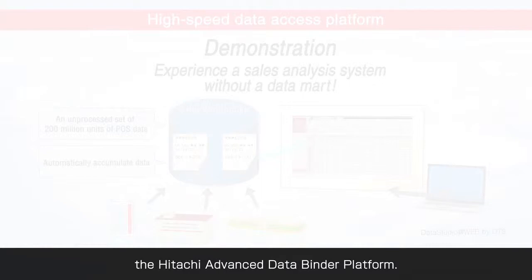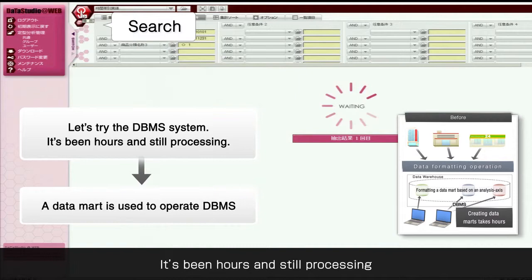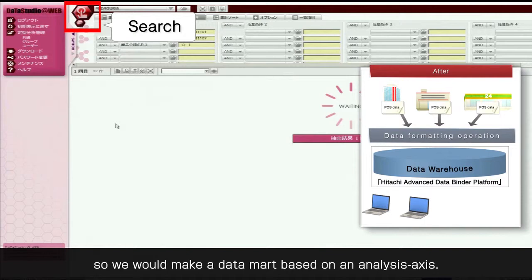First, let's try the conventional DBMS. It's been hours and it's still processing. There are still no results.